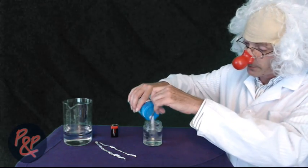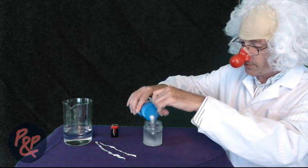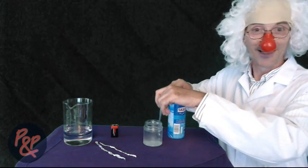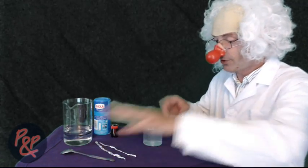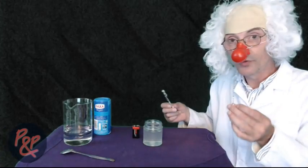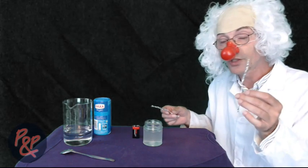We're going to mix loads of this salt in. There we go. That should do it. That is our salt solution. Now we'll get our battery. If anyone wants to know the difference between the anode and the cathode: the cathode comes from the negative terminal of the battery, and the anode comes from the positive terminal on the battery.